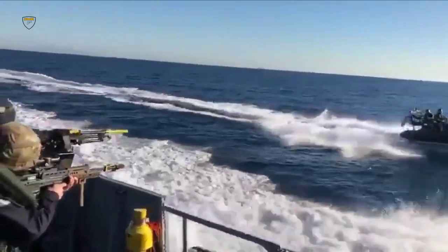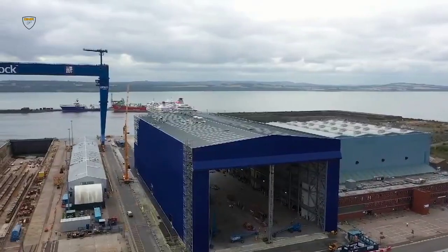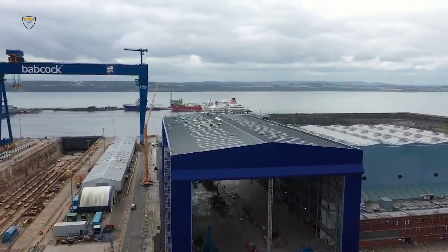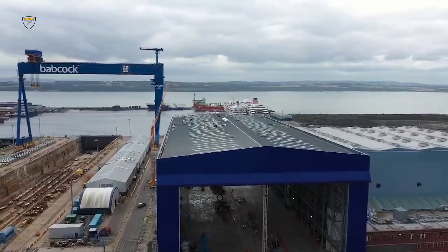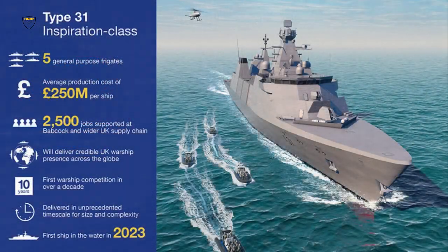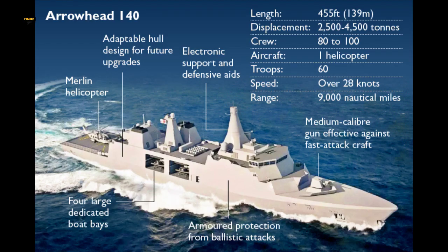All five ships being built take their names from previous predecessors which wrote their name large in naval annals thanks to inspirational actions and deeds. In Venturer's case, she's named after the first submarine to torpedo and destroy another boat while both craft were submerged. After Venturer and Active come HMS Formidable, HMS Bulldog, and finally HMS Campbeltown.